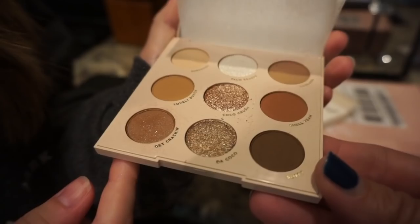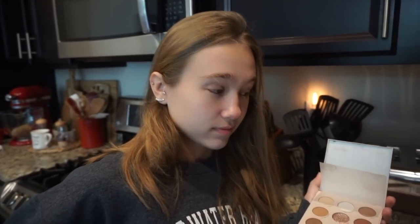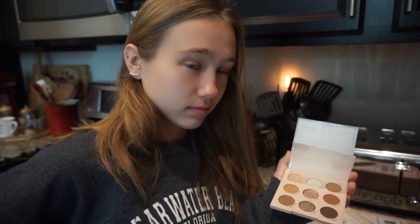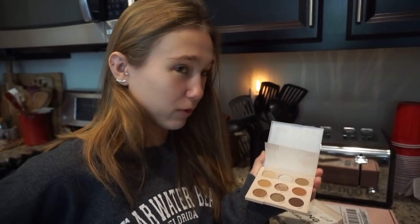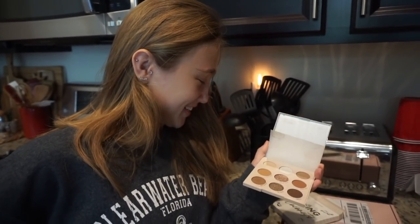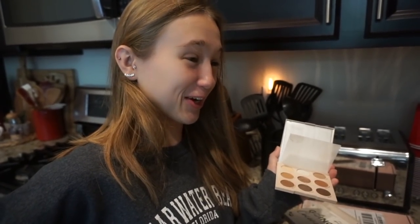A lot of times with glittery or sparkly eyeshadow it creases and falls, but this does not do that. And when it goes on, you're not getting it off unless you've got a makeup wipe or a shower. This stuff is amazing. Any of my girl followers out there — Color Pop, if you have not tried it. This is not an advertisement, it's not a sponsored video, we're just gonna show you because I love to share cheap finds or things that actually work.